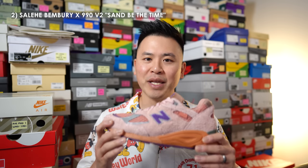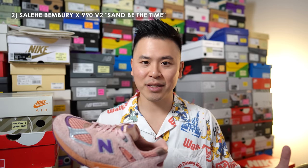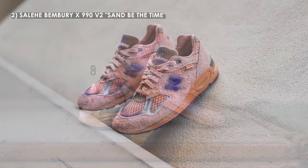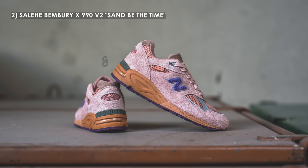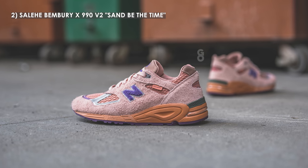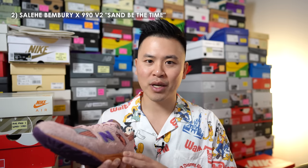At number 2, the first runner-up, I have the Salehe Bembury New Balance 990 V2 Sand Be The Time. In his history with New Balance, Salehe is known for translating scenic scenes onto silhouettes in very wild and creative ways. This pair is no exception — he adopted a made-in-USA 990 V2 silhouette, and this is really an unexpected color combination that he somehow makes work. The thing I love most about this pair is the mix of textures and materials that gives it a creative look with a lot of visual interest. The V2 isn't my favorite of the 990 series, but the execution was so good I had to place it at number 2.